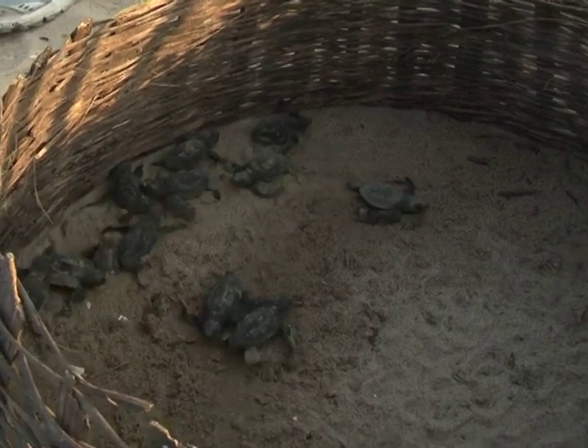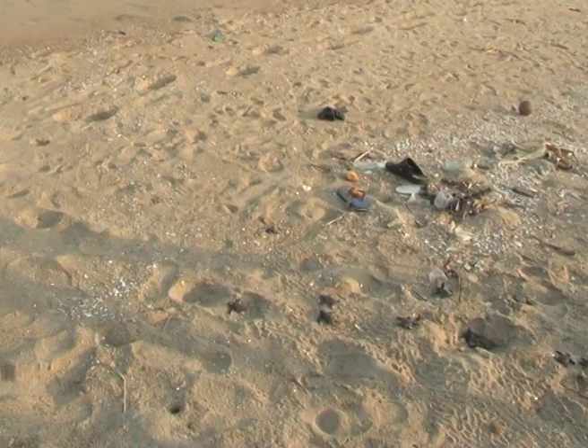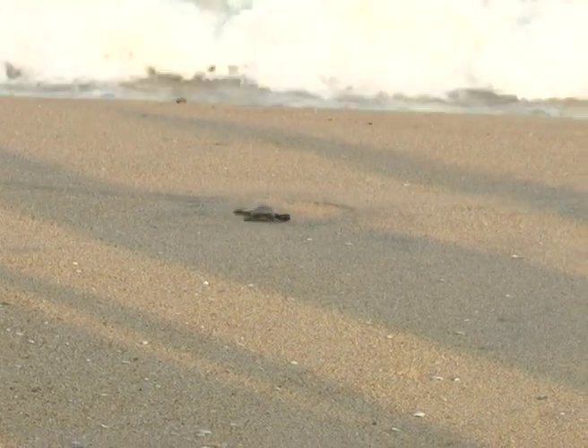The olive ridley is a species of sea turtles found primarily in the Pacific and Indian Oceans. Classified as vulnerable according to the IUCN, the national listings for this species range from endangered to threatened.